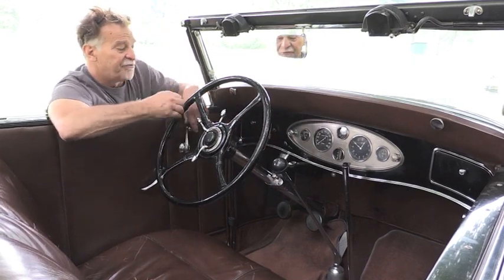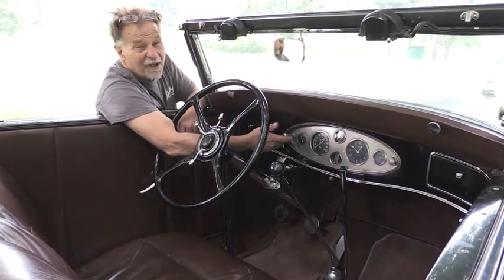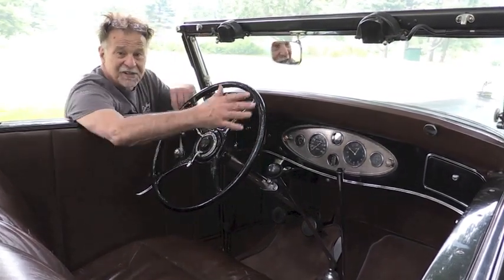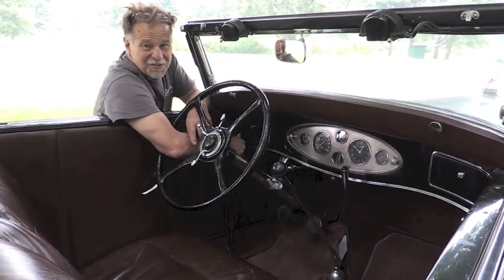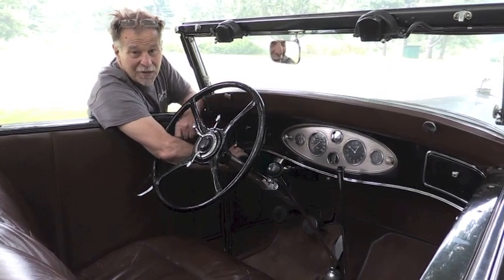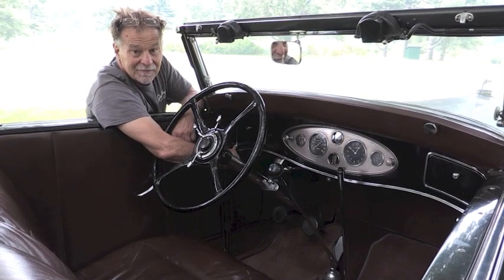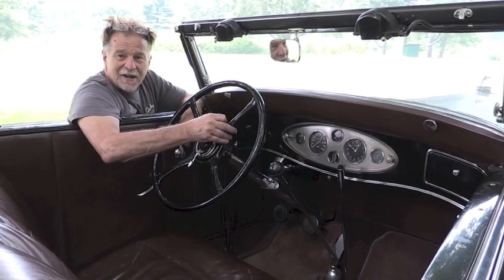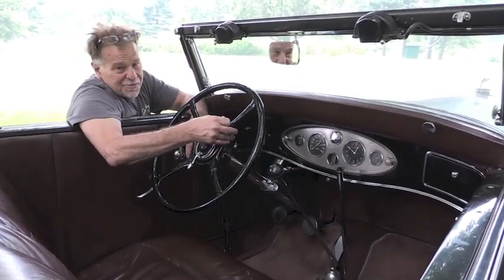When it's cold you want to give it full choke up on the dashboard, but it's not cold — the engine is nice and warm — so I'm going to leave the choke off. With all these controls set, the starter button is on the left. Have you noticed lately on new cars they have starter buttons? You'd think it was something new. Here's the button — watch it start.